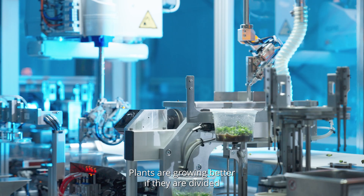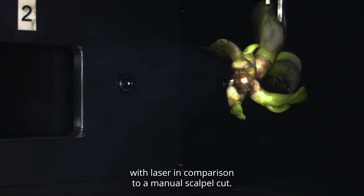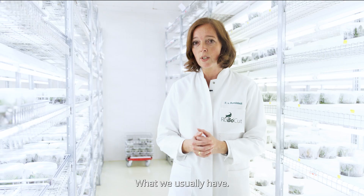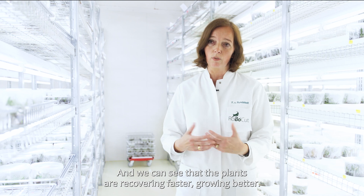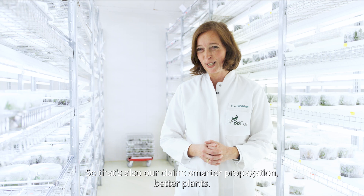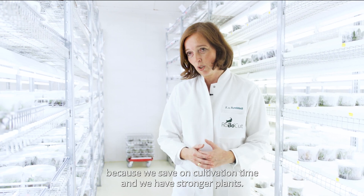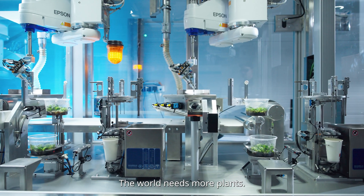Plants are growing better if they are divided with laser in comparison to a manual scalpel cut, what we usually have. We can see that the plants are recovering faster, growing better. So that's also our claim: smarter propagation, better plants, because we save on cultivation time and we have stronger plants.